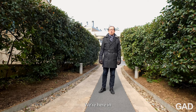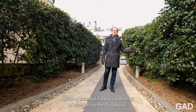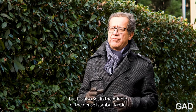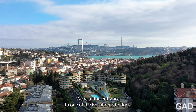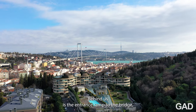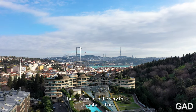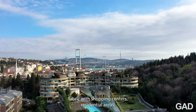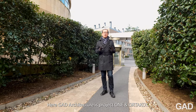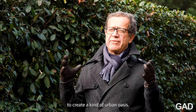We're here in Ortaköy, Istanbul. Ortaköy is a district of Istanbul on the Bosphorus, but it's also set in the middle of the dense Istanbul fabric. We're at the entrance to one of the Bosphorus bridges — behind us is the entrance ramp to the bridge — but also we're in the very thick Istanbul urban fabric with shopping centers and residential areas. Here, GAD Architecture's project, One in Ortaköy, has sought to bring together natural elements to create a kind of urban oasis.